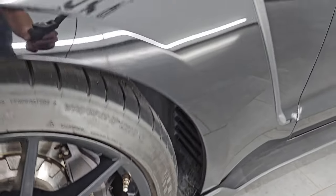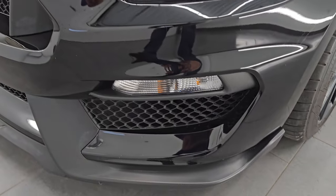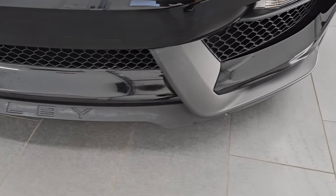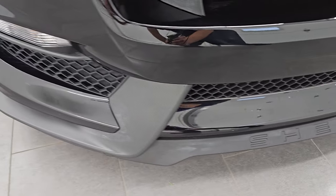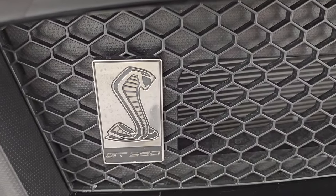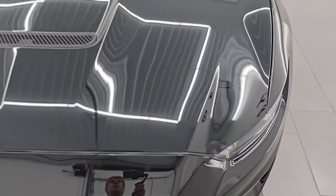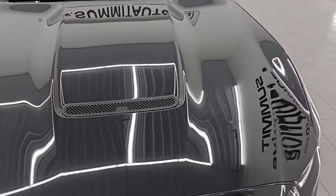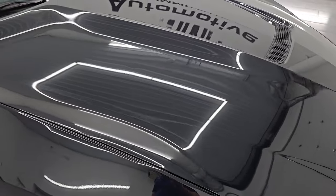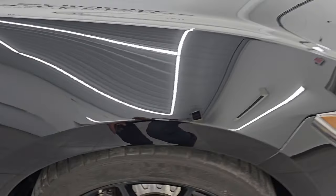The front fender is in excellent condition — I didn't see any dents or dings. It has the HID headlamps and LED running lights. The front bumper is in excellent condition with no major scuffs or scrapes. Looks really good. The GT350 logo looks good as well. The hood is in excellent condition — you get that heat extractor on there, and I didn't see any dents or dings. The passenger side front fender is in really nice condition as well.